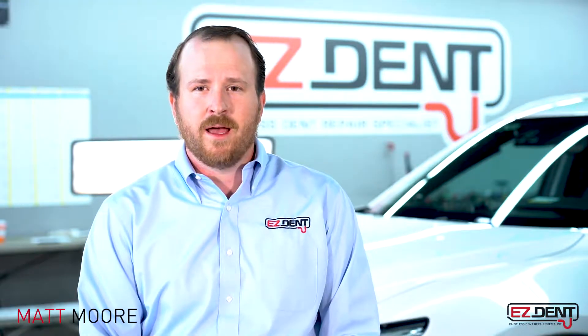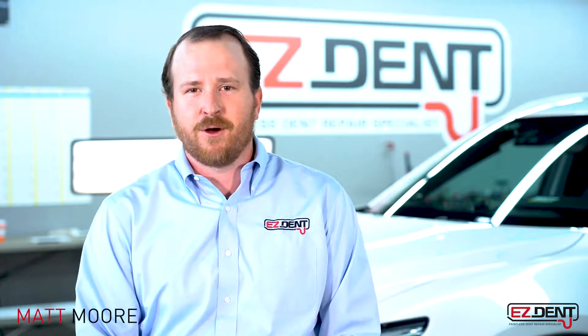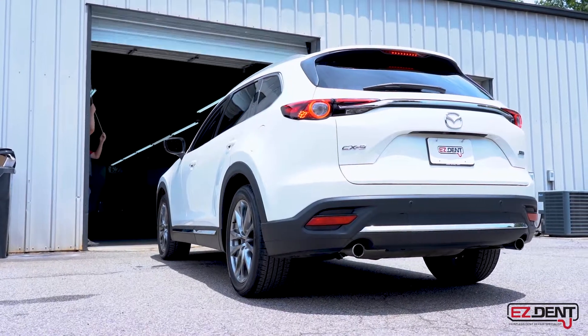Hi, my name is Matt Moore and I own Easy Dent here in Athens, Georgia, and we fix dents on cars. Today we're going to be talking about what happens when your car is involved in a hailstorm and how we can assist you with that repair.